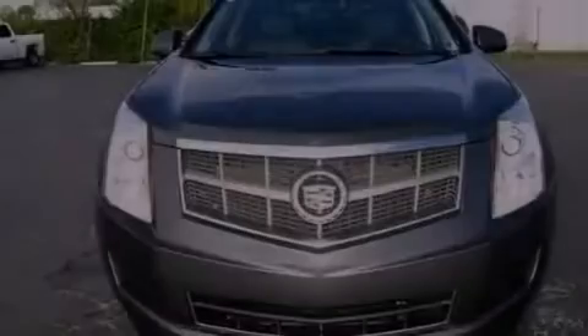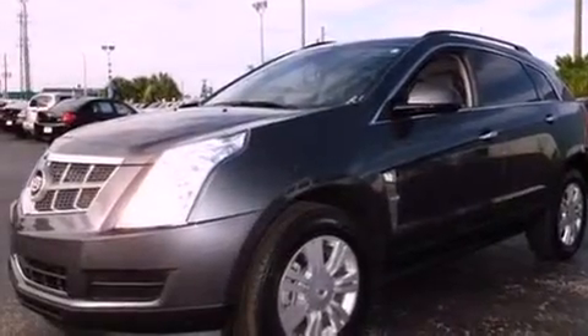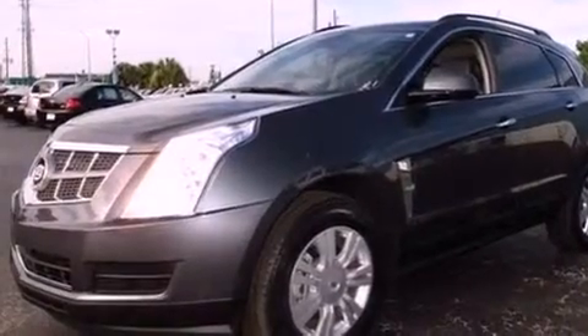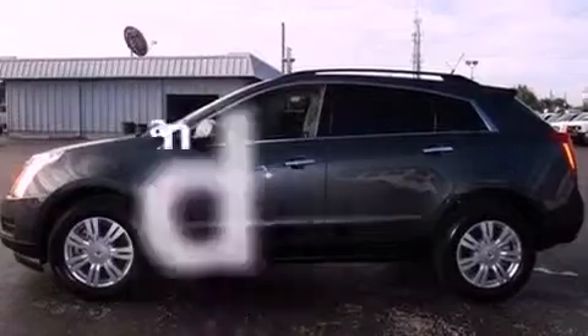Its top features include a sunroof, a power driver's seat, cruise control, a premium audio system, a leather-wrapped steering wheel, 18-inch wheels, a security system, a low-tire pressure indicator, steering wheel controls, and this vehicle has fewer than 11,000 miles on the odometer.